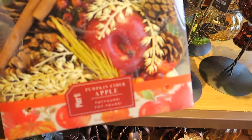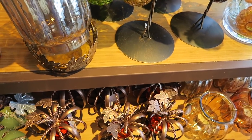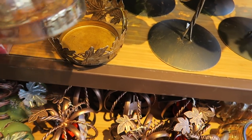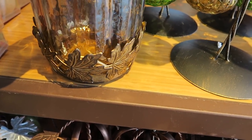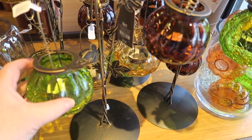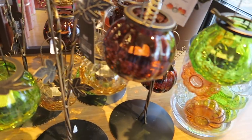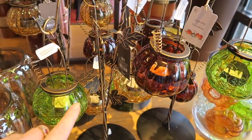This one is $20.99. These are pretty and it's got a little base on there with leaves. And this is $20.00 — it holds little candles in there. They're just a variety of fall colors.